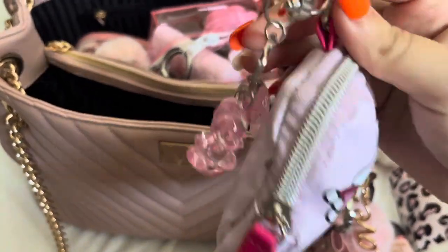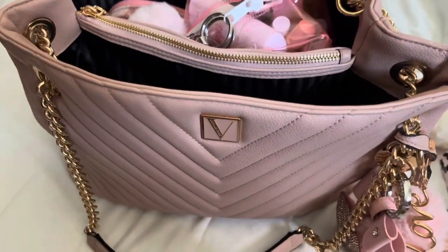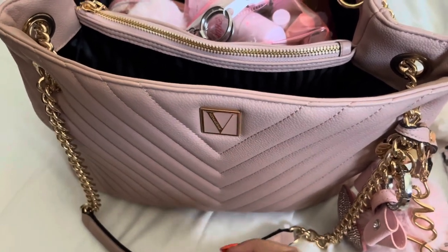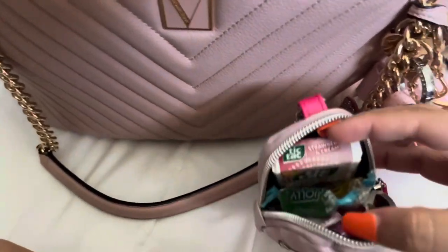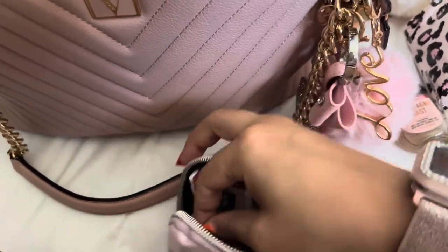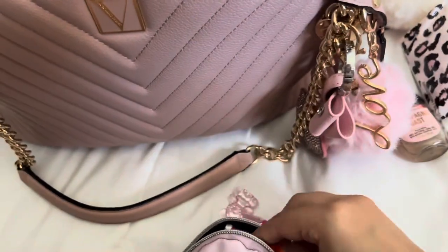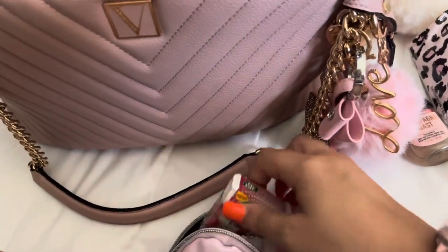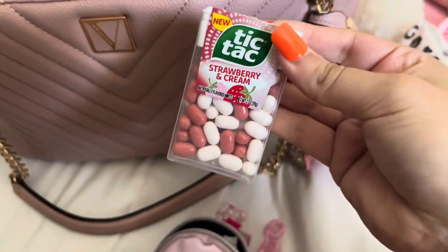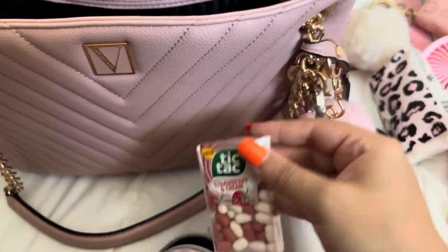I got this bag from Knott's Berry Farm and I have this little candy charm on it because this is my candy bag — I just have a lot of random candies I like to carry with me. I have some Tic Tacs, some Jolly Ranchers, and these are my favorite: the strawberries and cream — so good. I actually wanted to try these Tic Tacs so I got them; I haven't tried them yet but I really like the packaging, it's so cute.